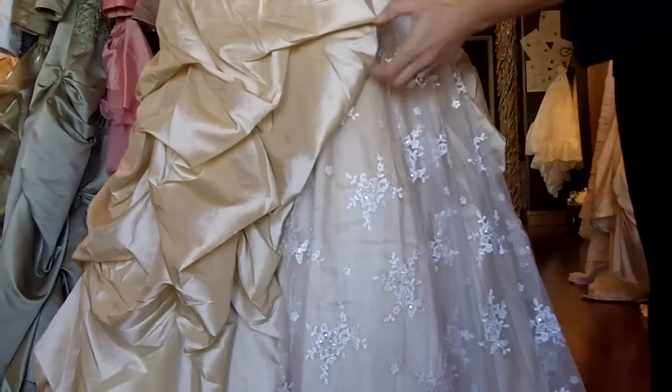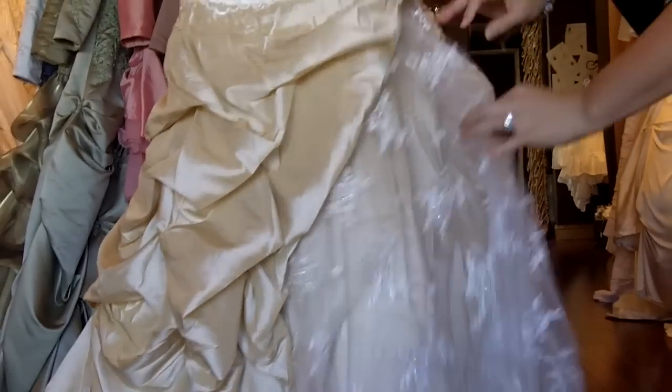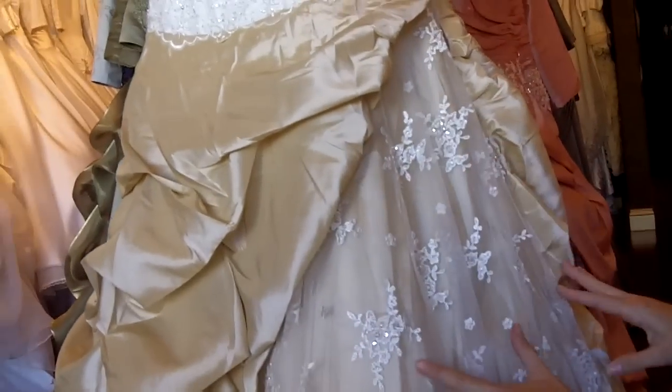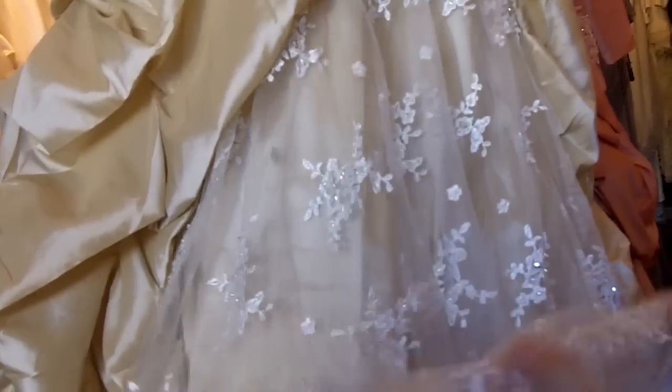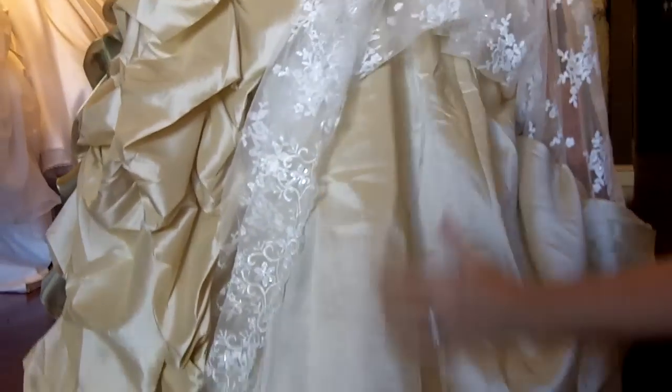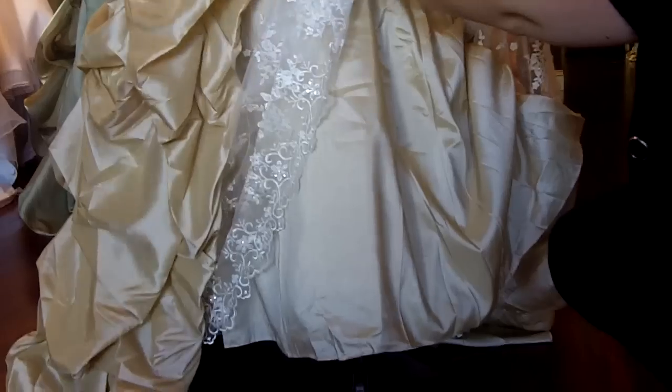Now you'll notice on this side there's an opening with lace peeking through. And on top of the lace is really pretty beading. Underneath the lace, which is an ivory color, you'll notice that there is a layer of the same gold taffeta that's on the skirt with the bustles here.